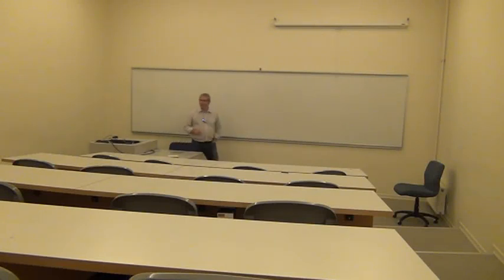Hi. Welcome to the quite un-evocatively named Geo62. This is one of the classrooms I'm using this year. As you can see from your position way back at the rear of the room, it's a pretty big room.